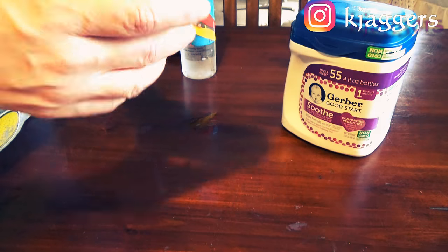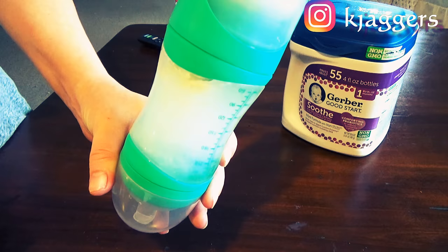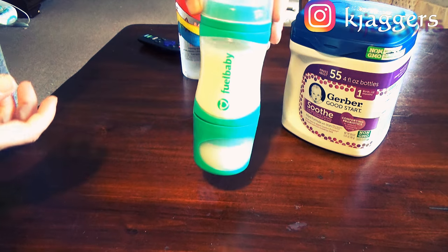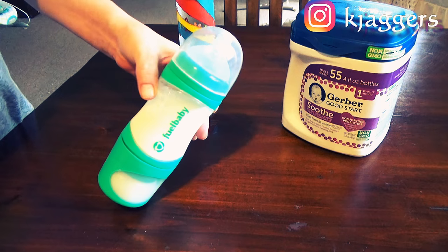All you do is push that button right here. I'm going to go ahead and mix this. I push it in, the bubbles come up, this comes down, and the formula goes in — you can see that. Then you just mix and the ball inside helps mix it all up. It does work really well, you guys.